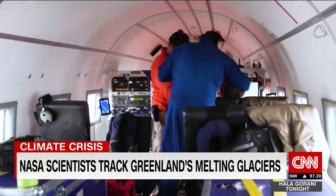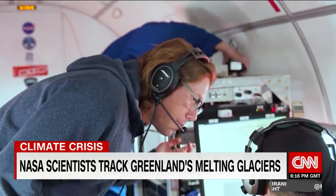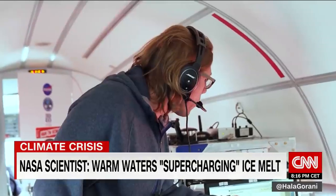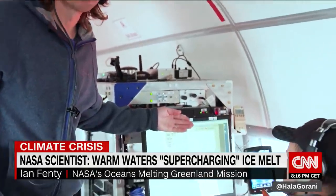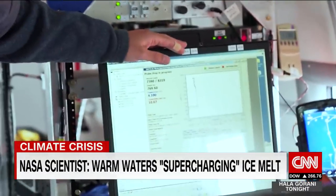But the readouts they get are troubling. Warm water along the entire depth of the glacier — more than 2,000 feet below the surface. These warm waters are now able to be in direct contact with the ice over its entire face, supercharging the melting.